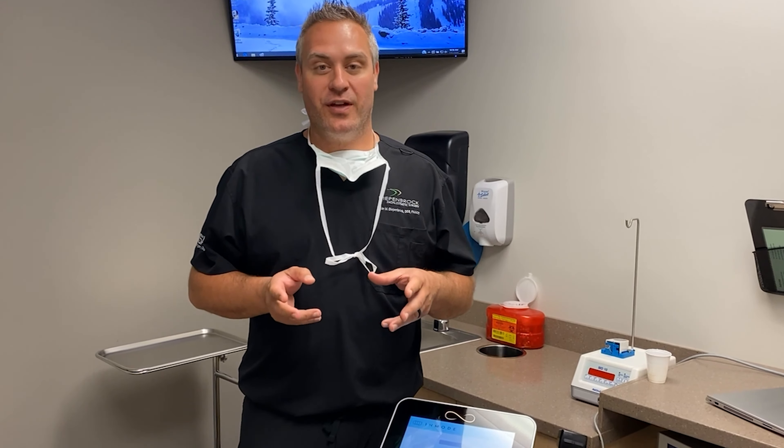I'm going to show you the Morpheus 8 procedure — a skin tightening and skin rejuvenation treatment that uses radiofrequency and microneedling to help stimulate collagen production and dissolve some fat. The cool thing about this is, unlike so many other skin resurfacing techniques, this is useful on all skin types, so there's no one that can't come in and have these treatments done because of the amount of pigment they have in their skin.